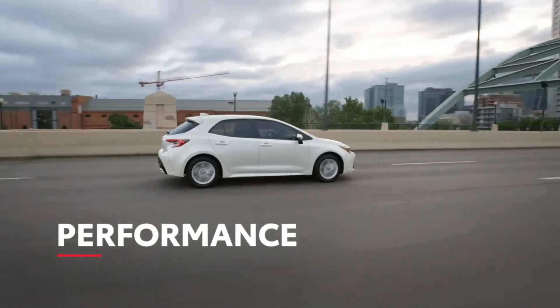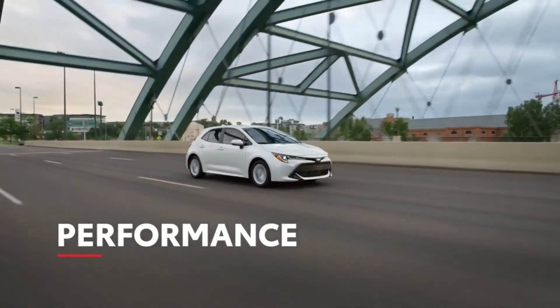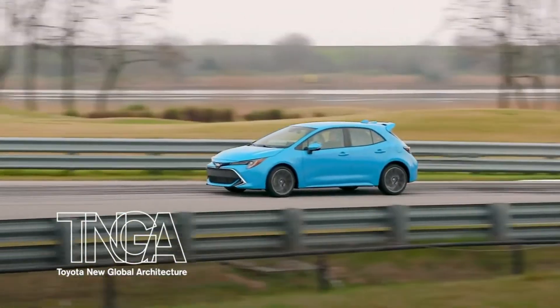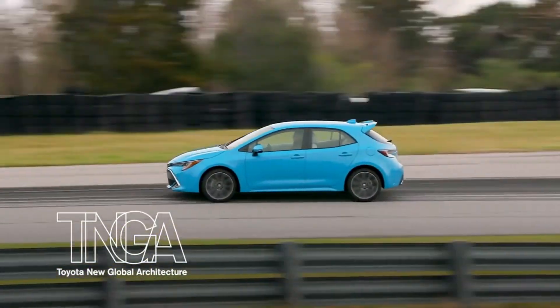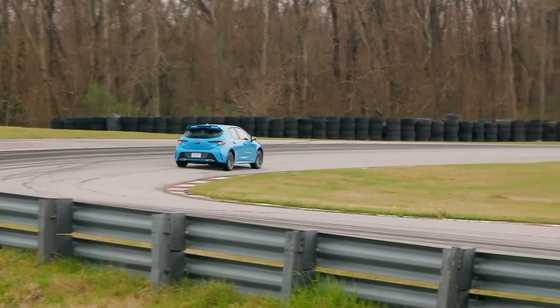One look at Corolla Hatchback and it's clear this sporty hatch is all about the drive, whether it's daily commuting or tearing around the track. Its underlying TNGA architecture is supported by independent suspension at all four corners — specifically McPherson strut up front and a multi-linked design in the rear.